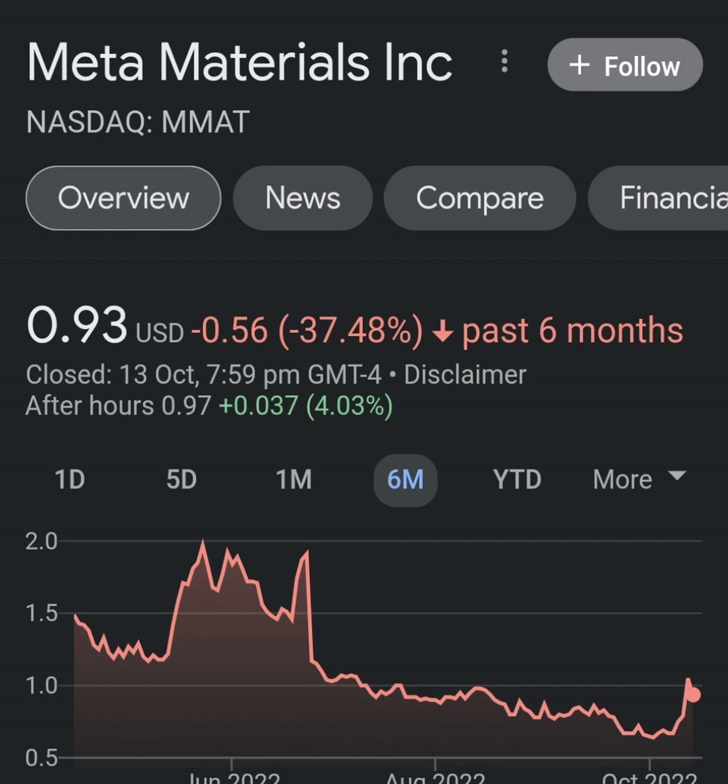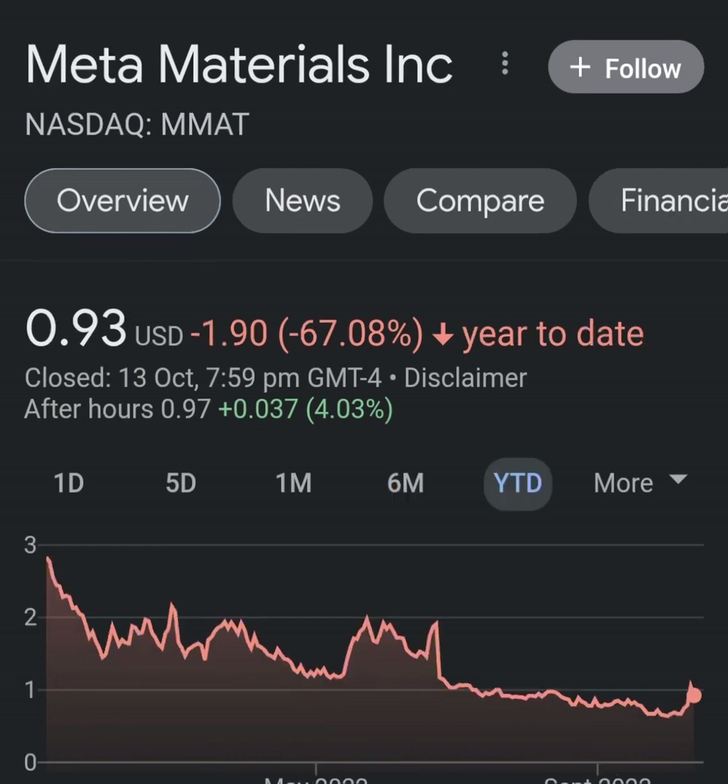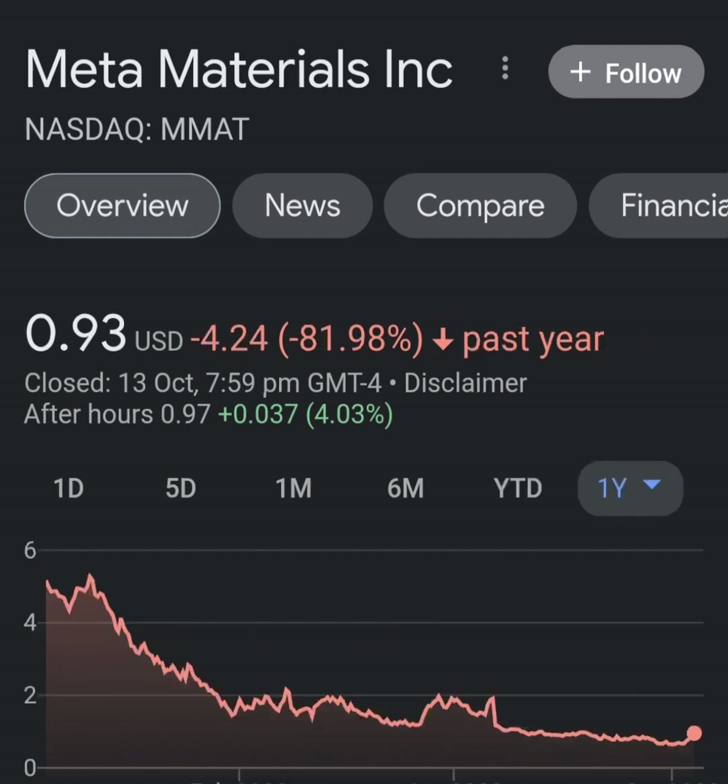Looking at quarterly data on the income statement — revenue growth is pretty good, cost of revenue not bad, margin not bad. But then when you get to operating expenses, they are way more than their revenue — it's not even close. Operating expenses are about eight times revenue, which is not good. Looking at net income from continuing and discontinued operations, they are still taking a pretty massive loss.